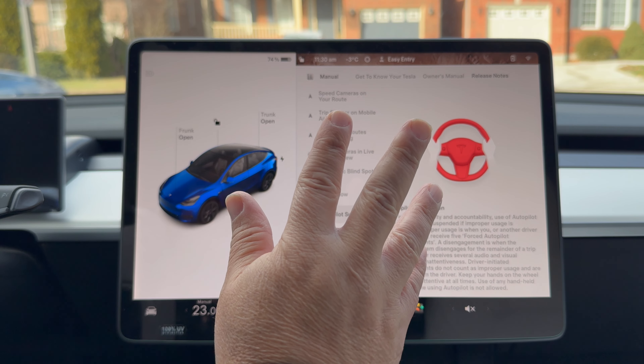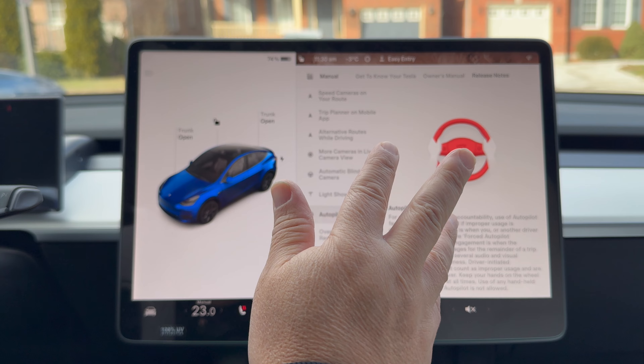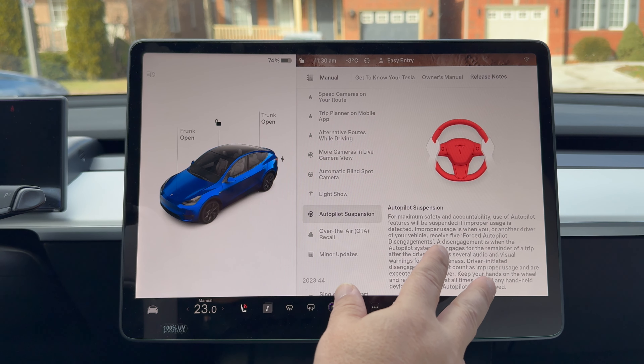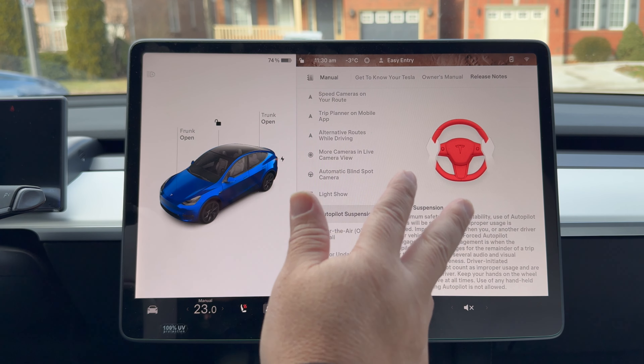Whatever you do, pay attention and don't be texting on your phone. Don't take your eyes off the road. Make sure your hands are on the wheel when it tells you to. I know everyone doesn't keep their hands on the wheel all the time, but pay attention to the nags.